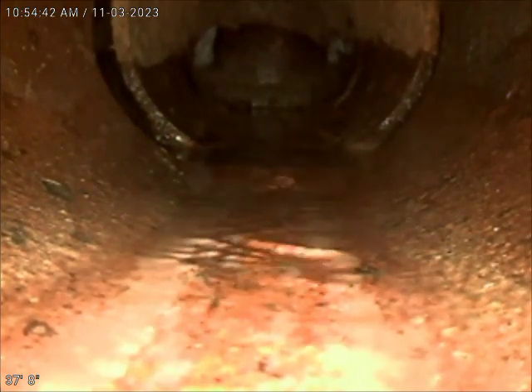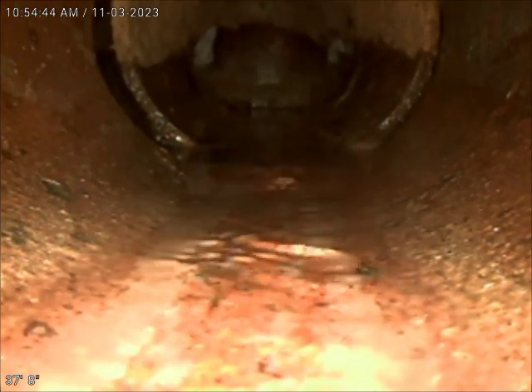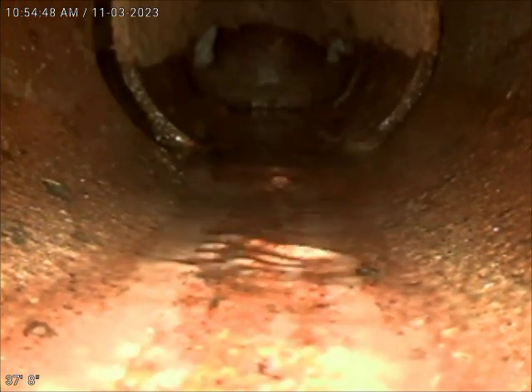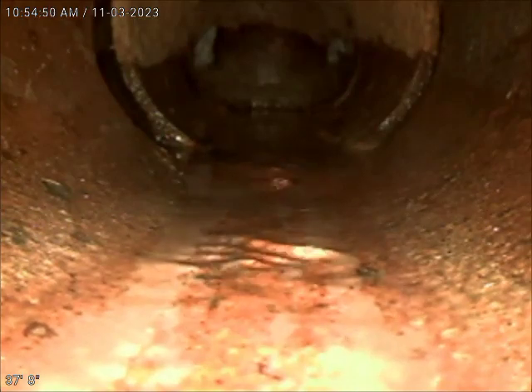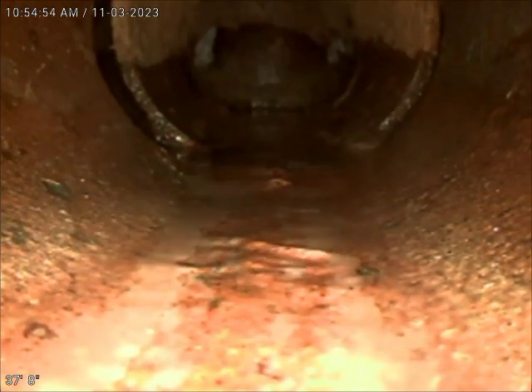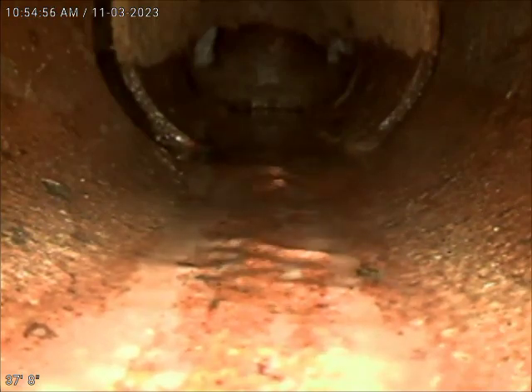You can see where the terra cotta ties into this piece of cast iron that goes into the trap. There's a little issue there, but I don't really think it's anything to be concerned about. Looks like a piece of cast iron has been telescoped up into the terra cotta.